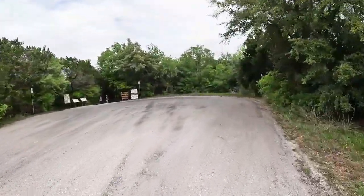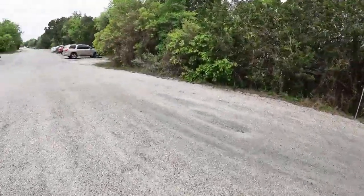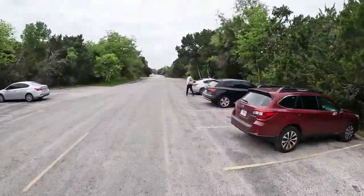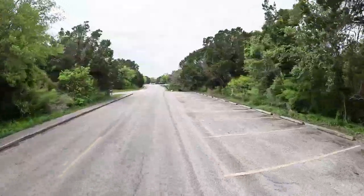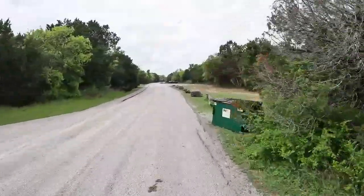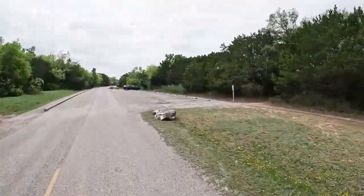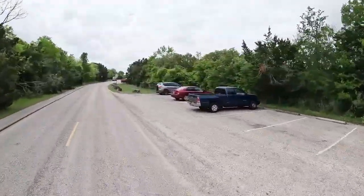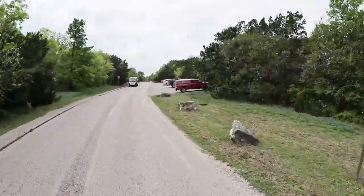So here we are at the end of the pavement. You can go down that trail and it'll take you to the Lower Falls. There's a really cool overhang where the indigenous people set up housekeeping — they lived under this overhang.